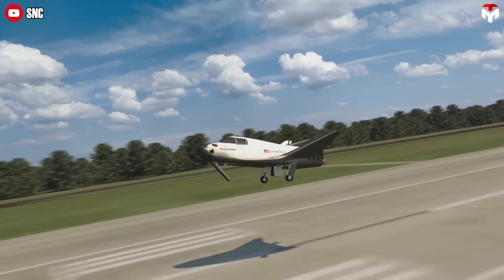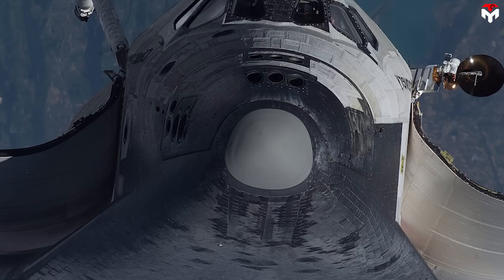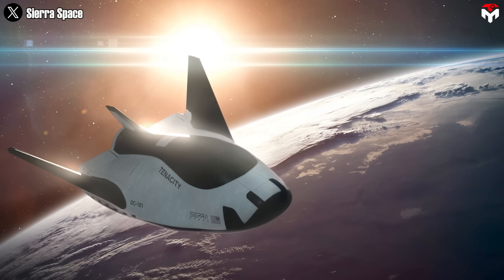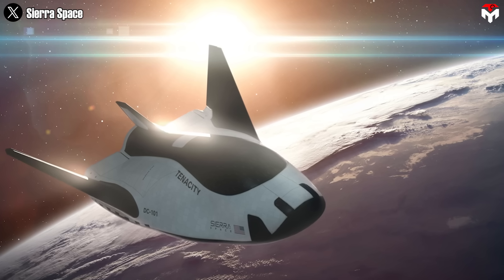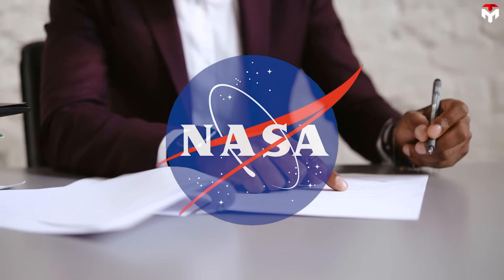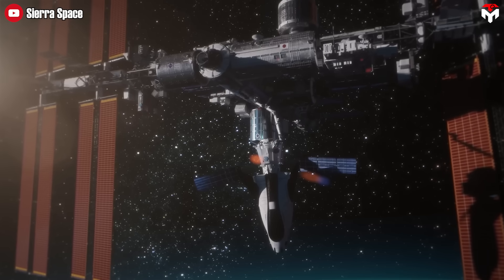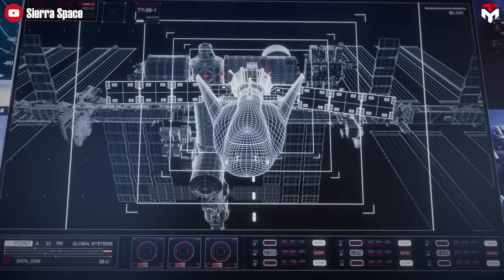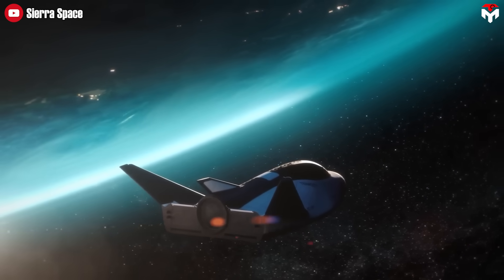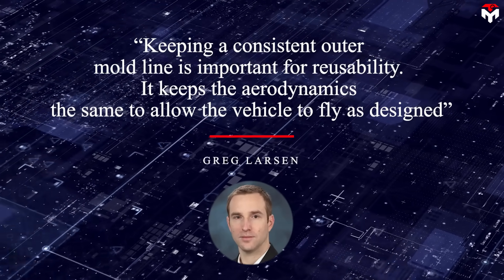Compare that to the Space Shuttle, whose exterior tiles were only expected to survive about five missions per year. Dream Chaser's new tile design is aiming for at least 15 missions before needing a major refresh — that's a game-changer. With NASA already contracting Dream Chaser for ISS resupply flights, this upgrade fits perfectly into their long-term mission goals. The new tiles also contribute to better commercial payload performance, thanks to their lighter weight and ability to preserve the spacecraft's aerodynamic shape even after repeated heat exposure.